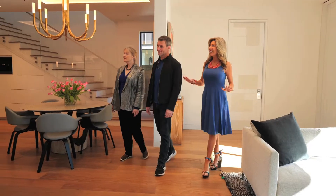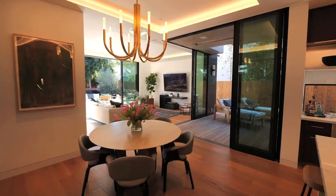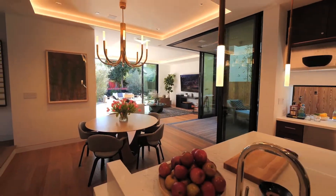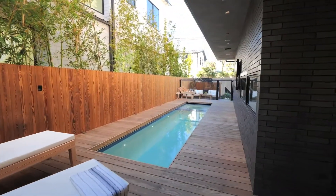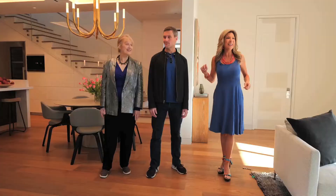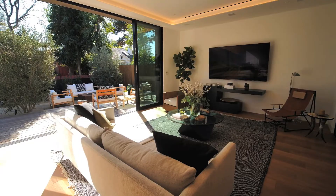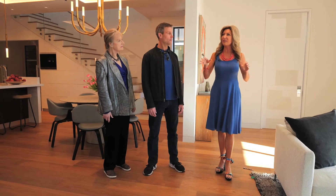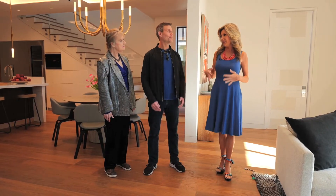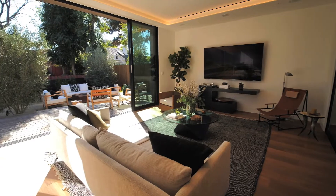Stepping inside house number one here in Venice, what you notice most of all is the incredible architecture of the space. It has beautiful Fleetwood sliding doors in this corner that open to your outdoor courtyard, which has a pool and a hot tub. We have high ceilings and pocketing glass doors that slide open to another outdoor space, so you really get this feeling that the outdoors are part of the interior — like another room, and yet it is outside.